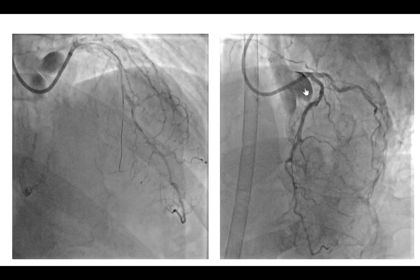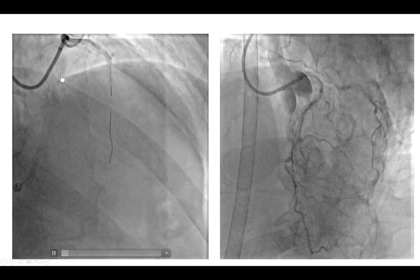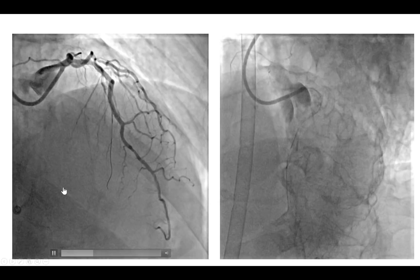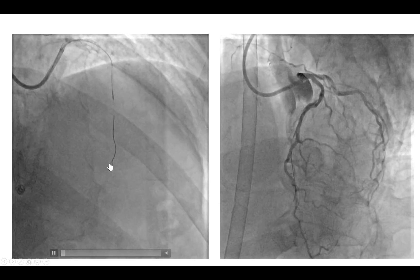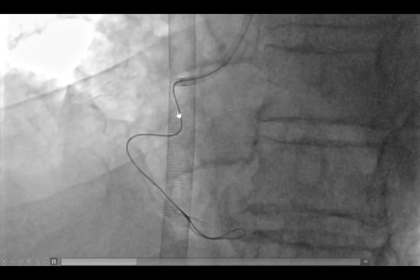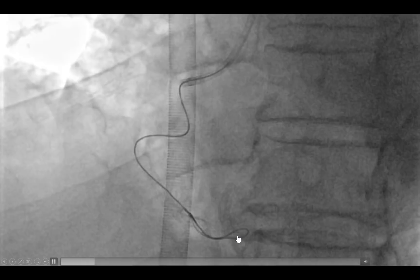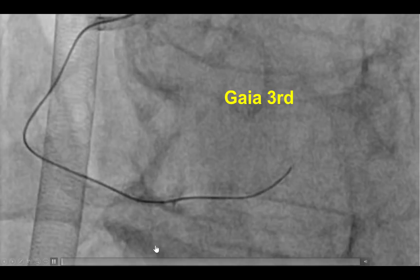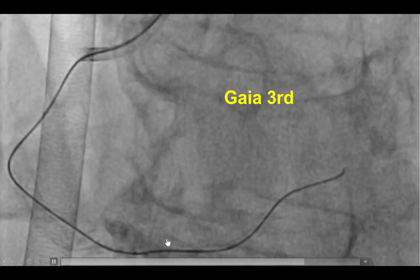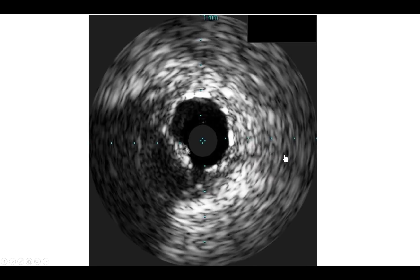We then obtained left radial access, which provided a little better support, and decided to attempt re-canalization of the occluded right coronary artery. We did a brief attempt at retrograde crossing, however there were no good collaterals and we could not cross into the PDA. We eventually used a subintimal technique — a knuckle was advanced all the way around the previously placed stents to the distal right coronary artery — and then delivered a stingray balloon with difficulty after multiple predilations. Finally, using a Gaia 3rd guide wire, we were able to re-enter into the distal true lumen.